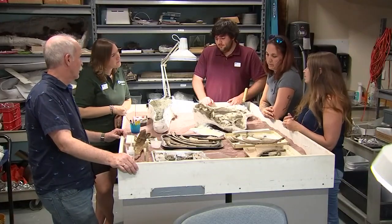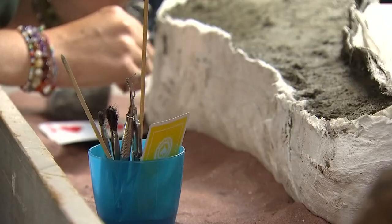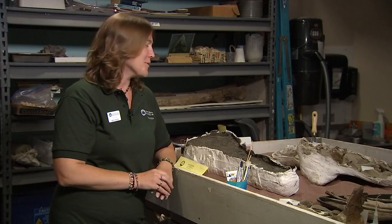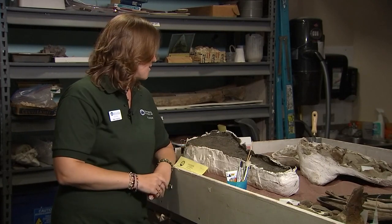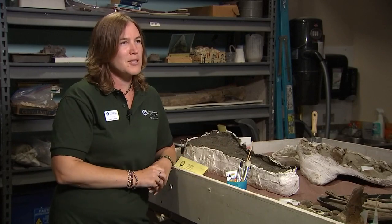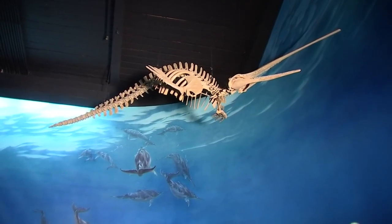Bizdick can't hold back the smiles as she stands over her discovery. She'll spend the next few months cleaning the silt and the clay away before it goes on public display. "It's very exciting — I'm thrilled. It's a cool feeling knowing that we got it out safely and it's going to be here at the museum for science. It's a big win."